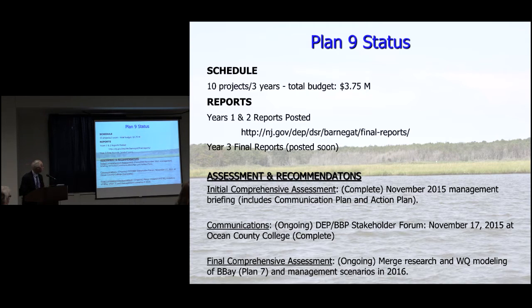Assessment and recommendations: we briefed the commissioner about two weeks ago. We're waiting on the final water quality modeling under Plan 7 by USGS before we can make final assessments. We've been doing communications — we've been to Rutgers University, Monmouth University, and last week we had an all-day research forum in conjunction with the Barnegat Bay Partnership, which was very successful at Ocean County College.